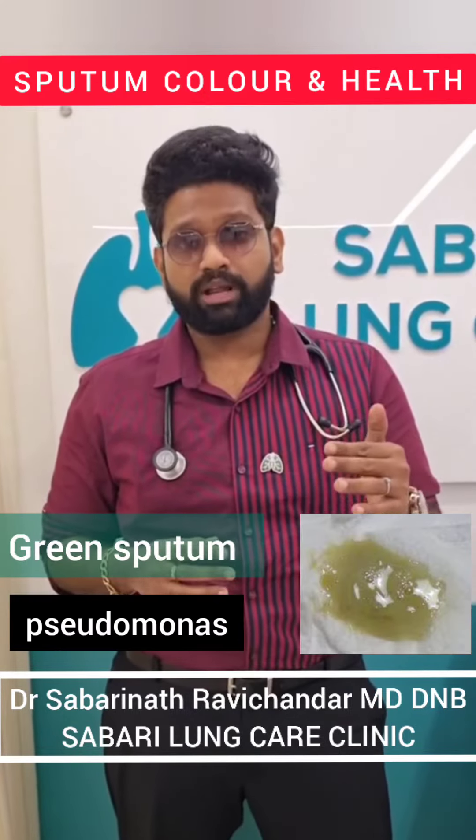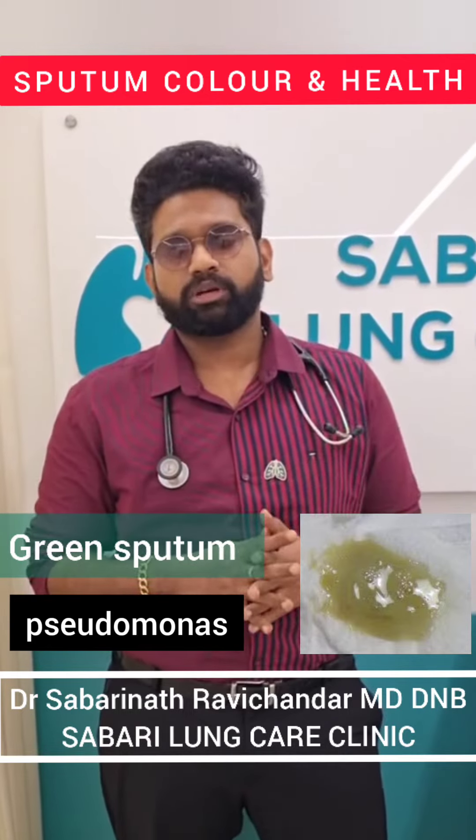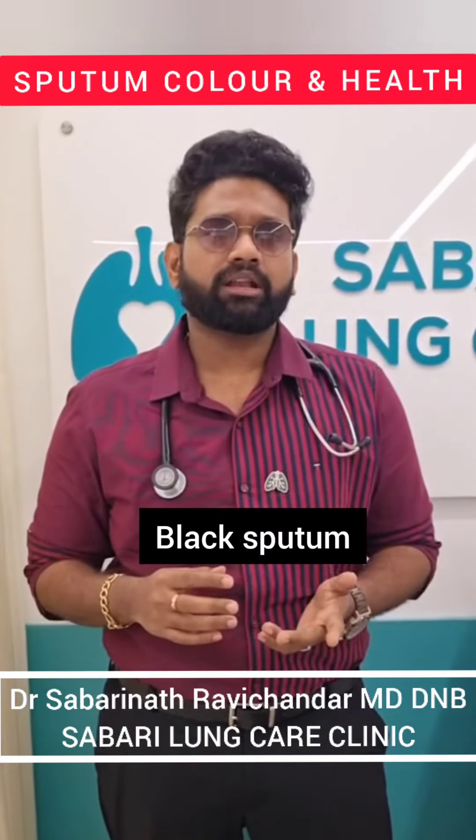Apart from this, you have green color sputum. Green color sputum is seen in Pseudomonas, caused by the enzyme veroperoxidase. So Pseudomonas gives you a green color sputum. Sometimes you may actually get a black color sputum.